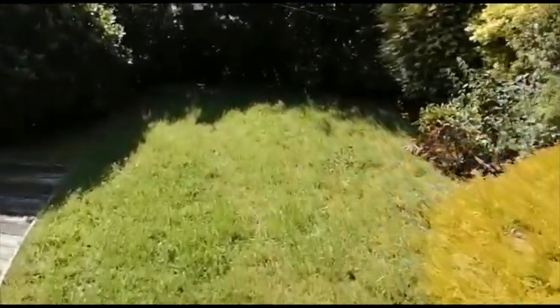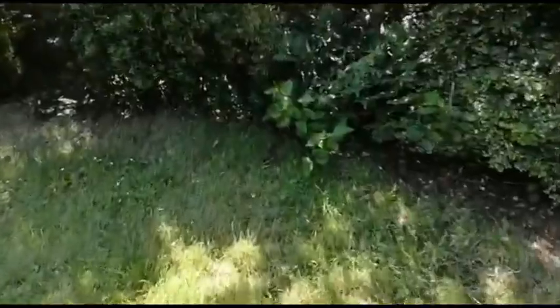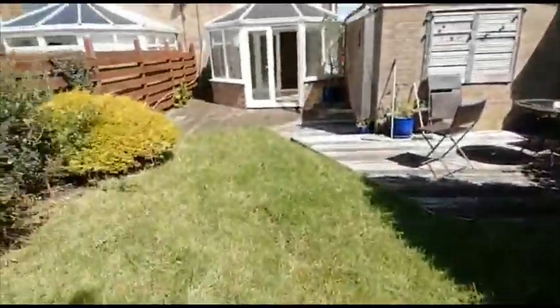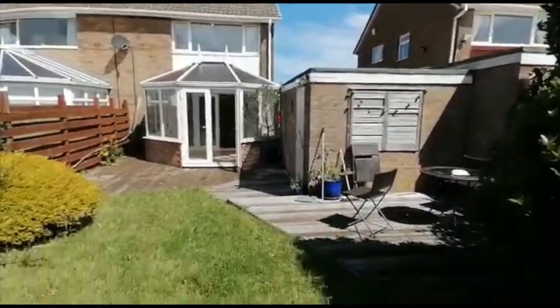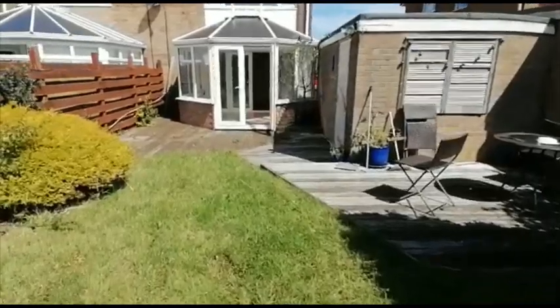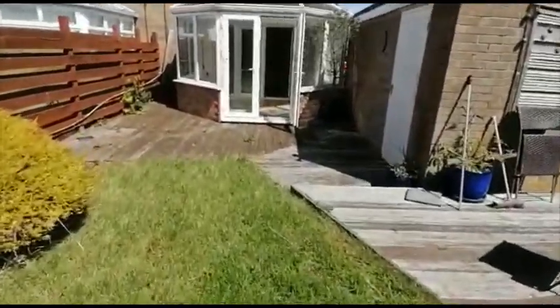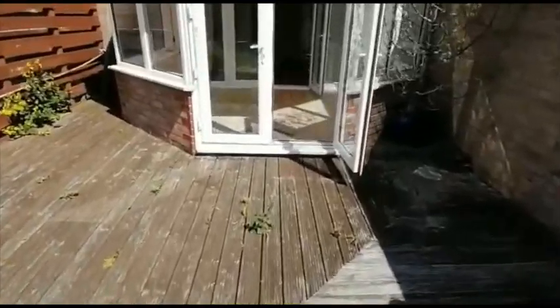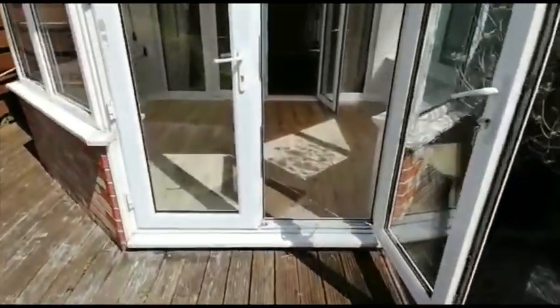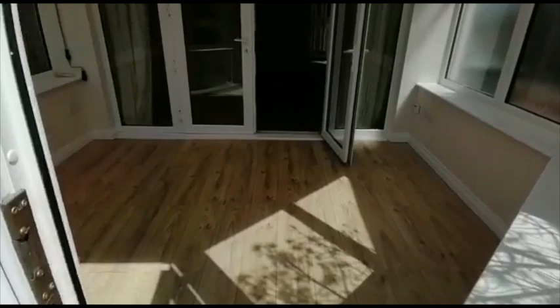Going back to the foot of the garden to give you an idea of the view from the back. This property is within walking distance of bus and train services in the village, and also you've got the beach and some lovely coastal walks down to Redcar and Saltburn.